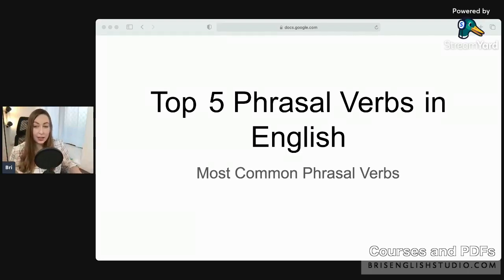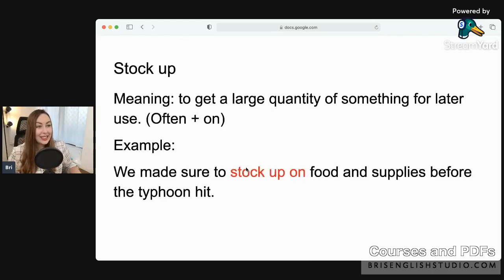The first phrasal verb is 'stock up.' Have you heard this one before? When we say stock up, the meaning is to get a large quantity of something for later use. We often use 'stock up on something.' Hello from Costa Rica! Don't forget to tell me what country you're watching from.